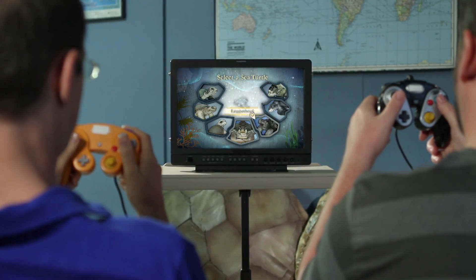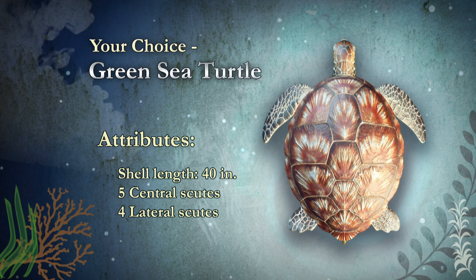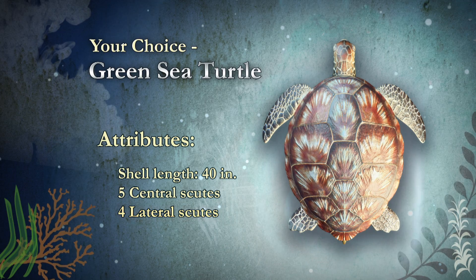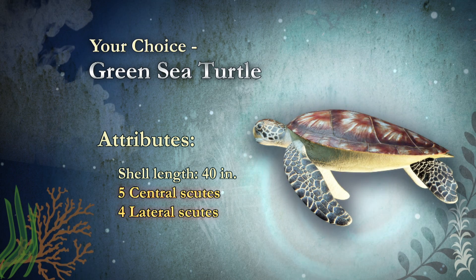Sea turtles do come in several different varieties with some important differences. You can kind of think of it as if you're choosing a character from a video game. If you look at the design of the shell — the top side of the shell is called a carapace. If you look at the carapace, you'll notice all these cool hexagonal plates. Those are called scoots, and a carapace with all those scoots creates a very hard shell.